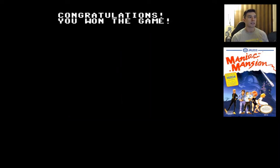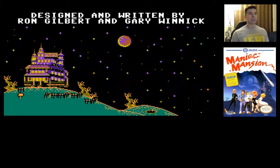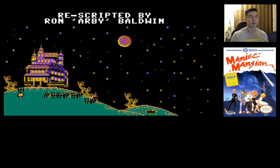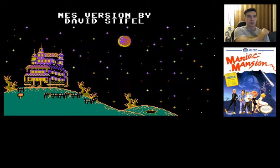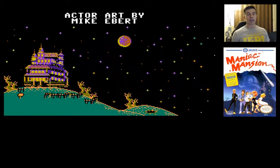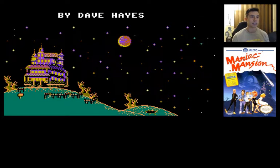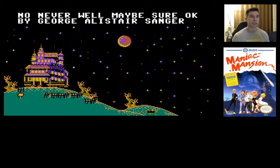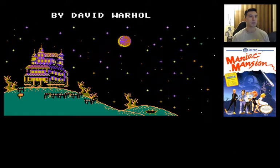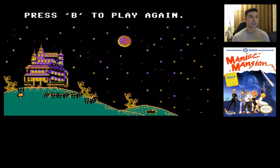There we go, so that was Maniac Mansion for the NES. I don't know how it differs from the PC too much, but it's a real fun game - even when you know what to do, it's still pretty fun to just run through. I've played it through a few times. Just exploring, you get to encounter all the jokes and the fun stuff. Hopefully people watching this have actually played through the game, because there's still plenty of jokes to be discovered. Day of the Tentacle, its sequel, was actually really fun - so if you're a Maniac Mansion fan and haven't played that one, you should go ahead and do that too.